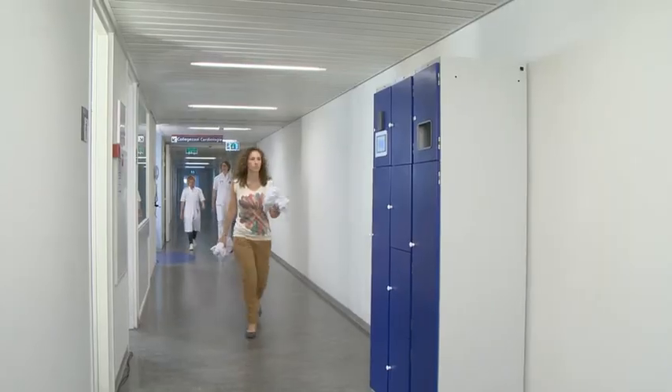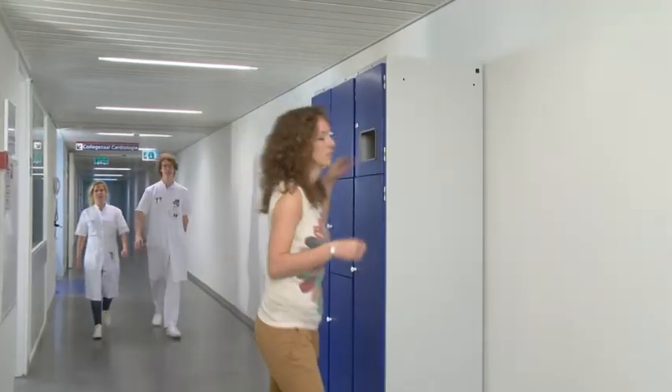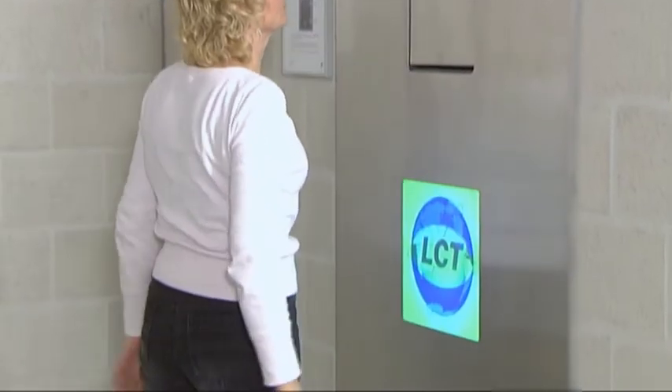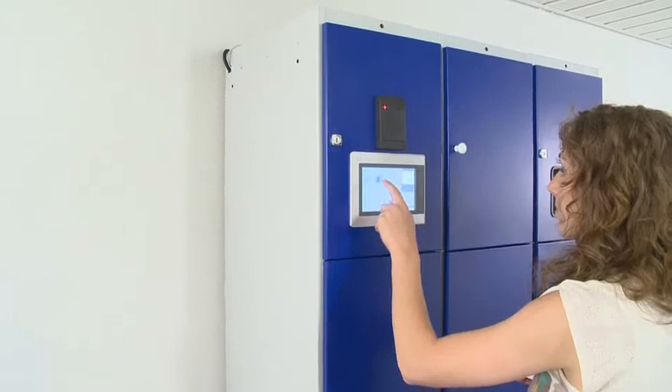The MultiCab also makes it easy to return garments. The user returns the clothes by depositing them in the collection station. With the MultiCab, it is also possible to use one of LCT's other collection stations.